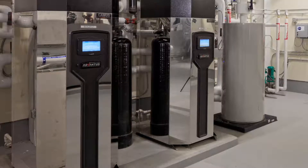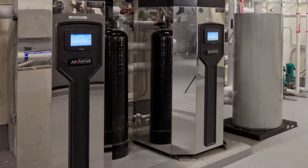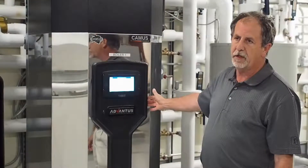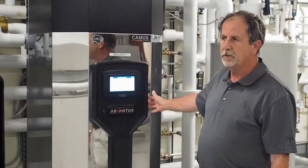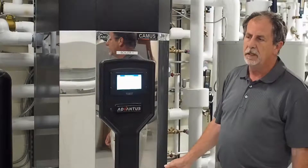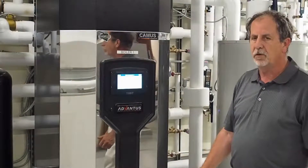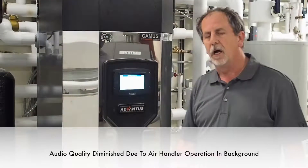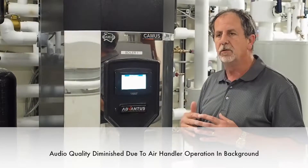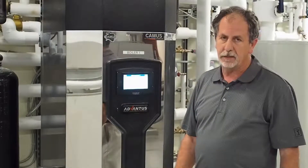Today we're going to look at two Caymus condensing boilers with their model Advanis 1000. These are completely stainless steel pressure vessels to allow the units to operate in condensing mode. These units operate on natural gas, and through a very simple process and control, use a 1-to-1 ratio of gas and air valve, which allows these units to have a turndown of 22 to 1, allowing them to get 98% efficiency.